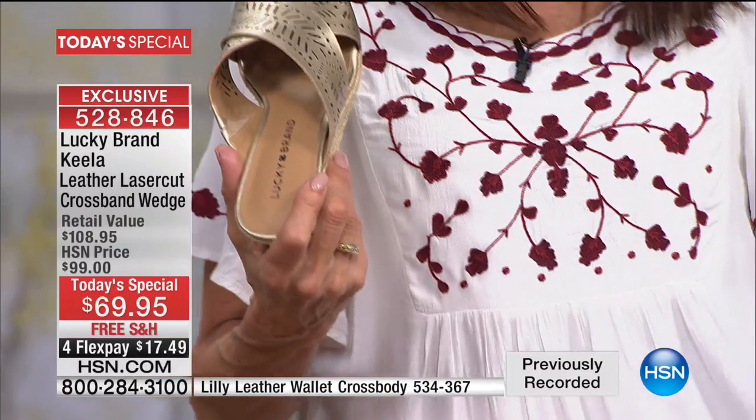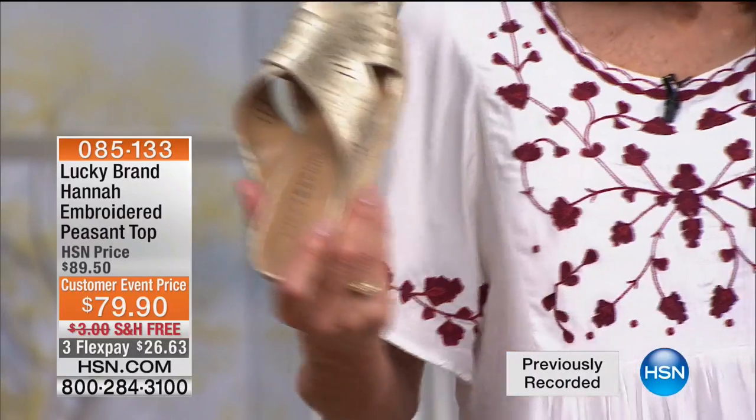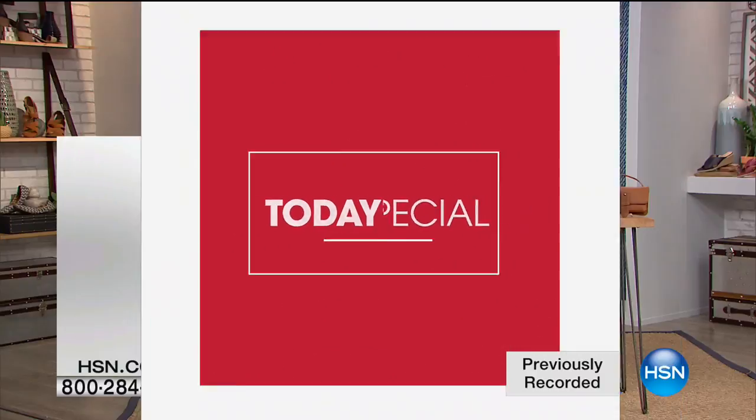The top that I'm wearing will be coming up in our next hour — I'd love to give you the information now. It's the only color option — white with a beautiful deep red embroidery. There's the information up on the screen. It's a customer event price marked from $99.90 to only $79.90. I'm wearing it with the rosewood, but clearly I could have worn it with anything.